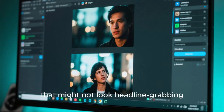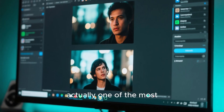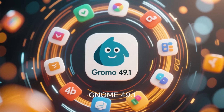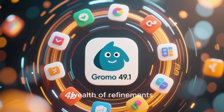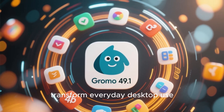Today we're diving deep into something that might not look headline-grabbing at first glance, but is actually one of the most important updates for anyone running a modern Linux desktop. GNOME 49.1 has officially landed, and this point release brings a wealth of refinements, stability fixes, and performance boosts that together transform everyday desktop use.